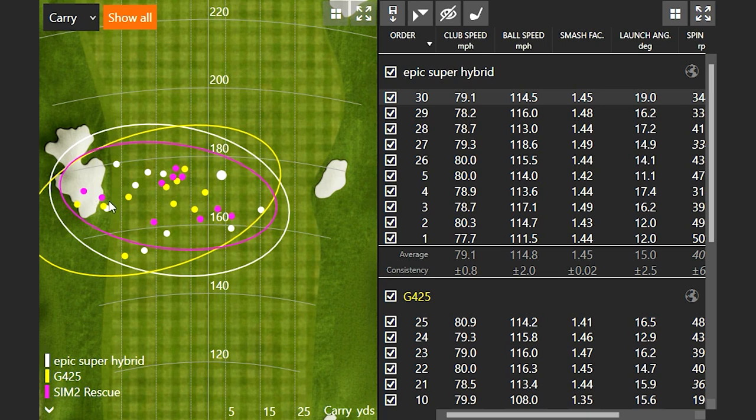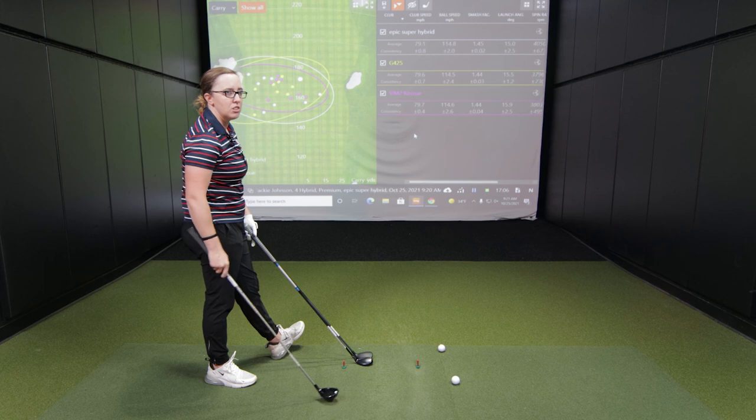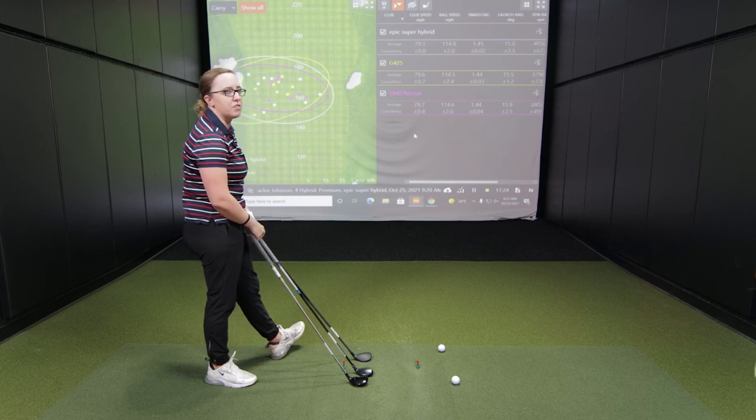We've got 30 golf shots up there now — 10 with each club. The dispersion pattern is pretty consistent; the circle is airing a little left, with a common miss of about five to ten yards left of center. Overall impressions: the Callaway Super Hybrid felt bigger and more draw-biased than Jackie is used to, which caused her to keep adjusting during the session. The SIM Rescue and G425 definitely felt the best personally.